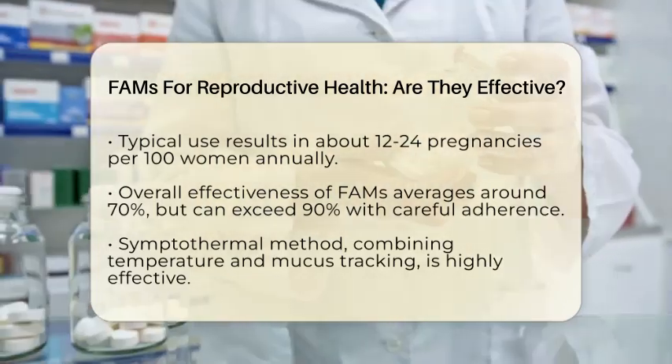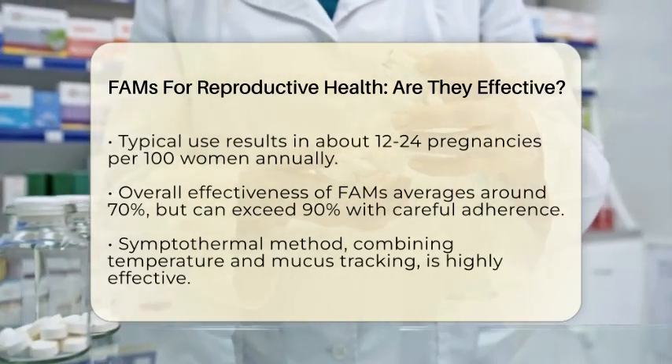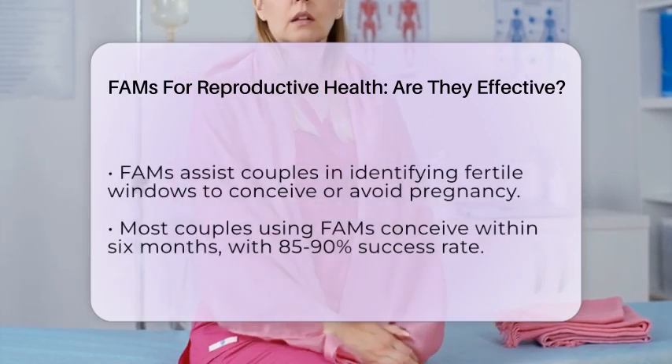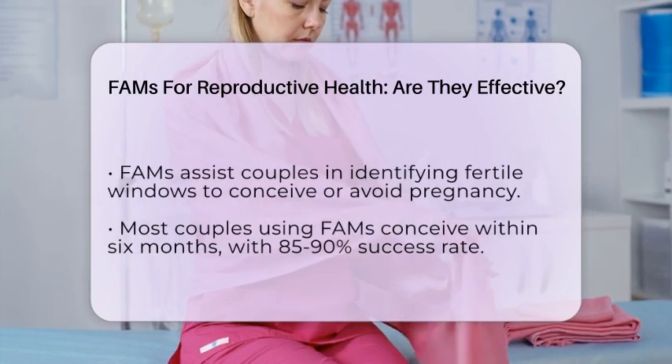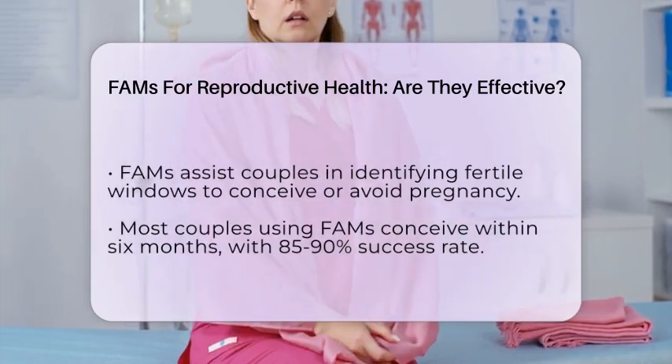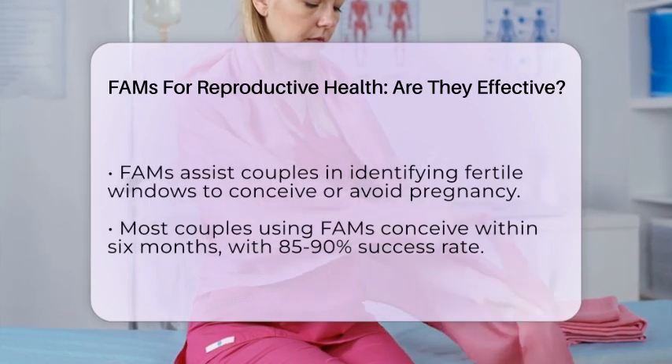When it comes to achieving pregnancy, FAMS help couples identify their fertile window so they can time intercourse for conception. Most couples without fertility issues, using fertility awareness to guide their timing, conceive within 6 months. About 85 to 90% of these couples will get pregnant within that period.